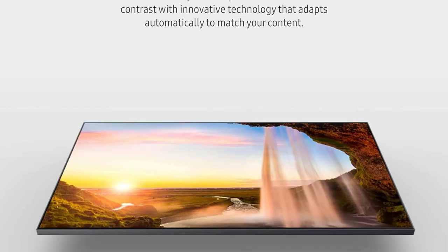The slim design of the QN70Q60D adds a touch of elegance to any living space, with its sleek profile and minimalistic bezels blending seamlessly into any decor. Whether mounted on the wall or placed on a stand, the TV's aesthetic appeal enhances the overall ambience of the room, creating a more immersive viewing experience for everyone. Plus, with Alexa built-in, you can control your TV with simple voice commands and easily integrate it with other smart home devices for added convenience and functionality.